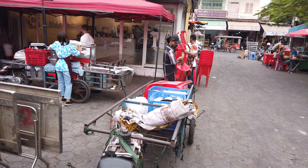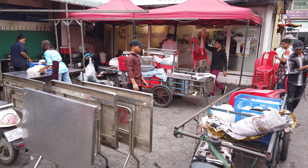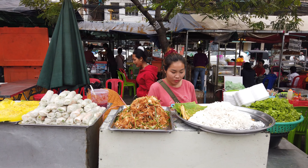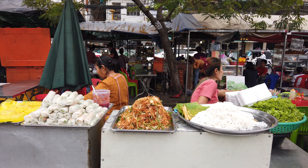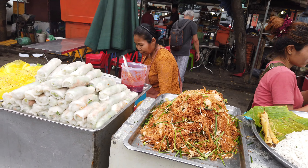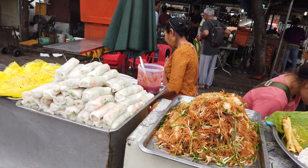They've got to do this every day. We've got some noodles, some salad rolls there.